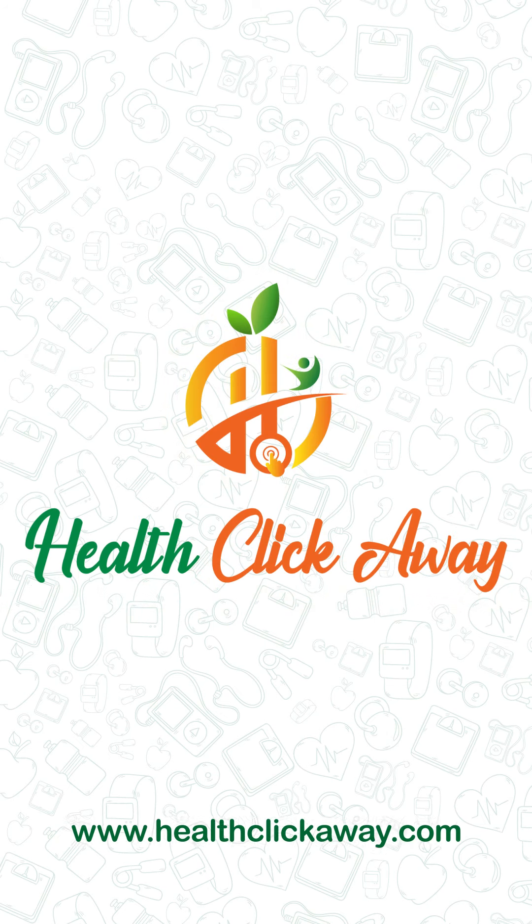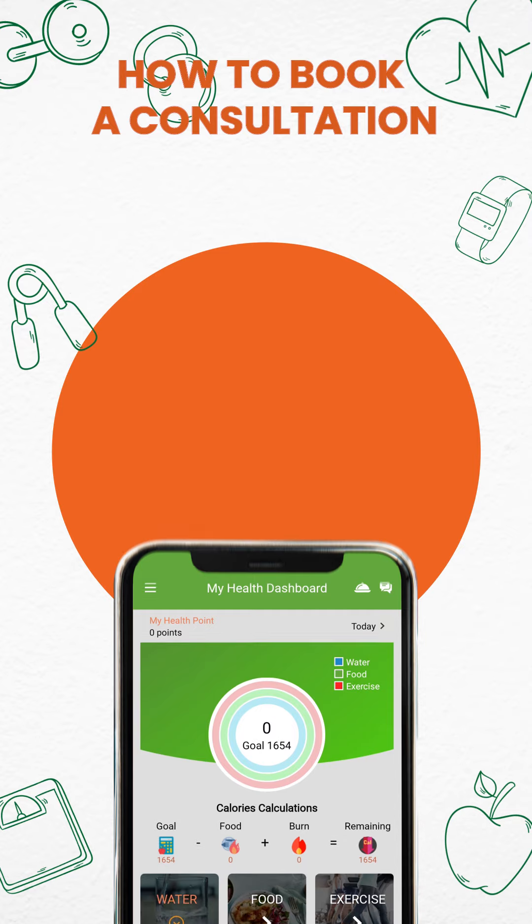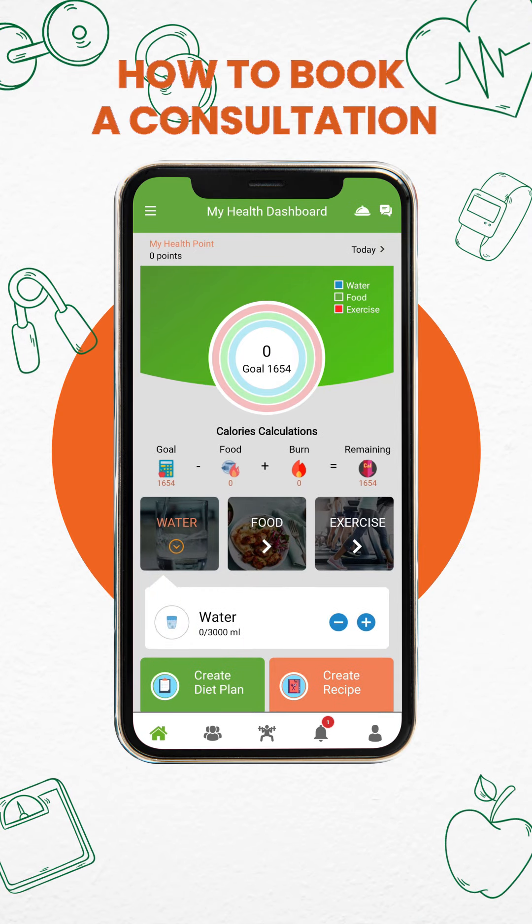Welcome to HealthClickAway, where achieving your fitness goals is easier than ever. Let's get started on how to enroll yourself and get an appointment.